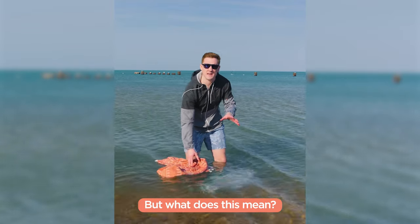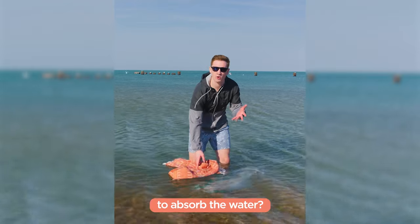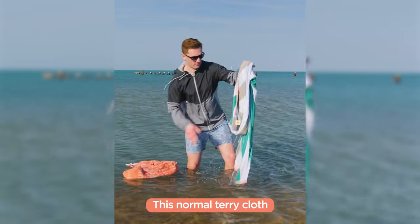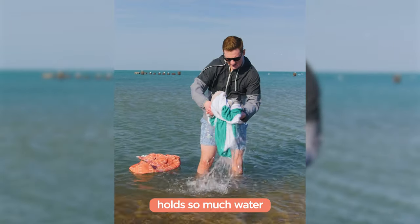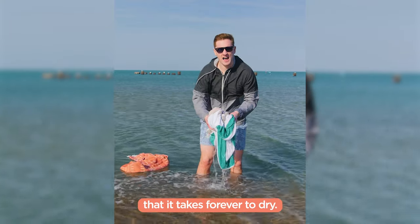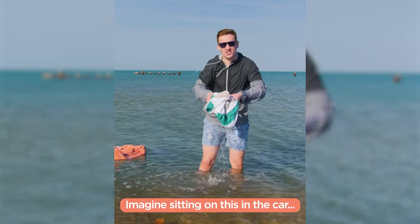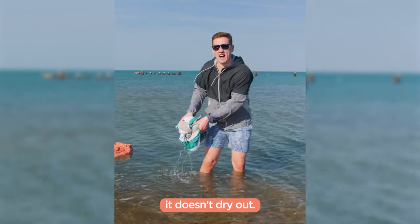But what does this mean? Isn't the purpose of a beach towel to absorb the water? Well, that's absolutely true. This normal terry cloth holds so much water that it takes forever to dry. You're not going to be able to use this same towel again the same day. Imagine sitting on this in the car — it doesn't dry out.